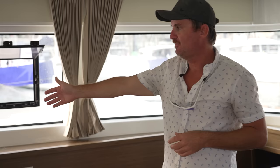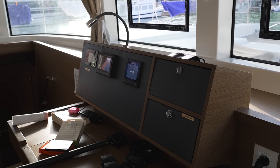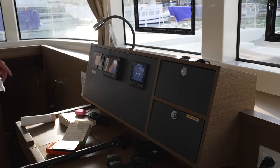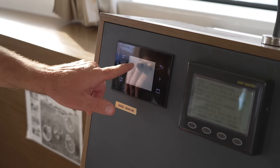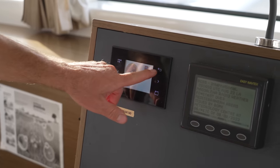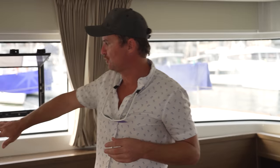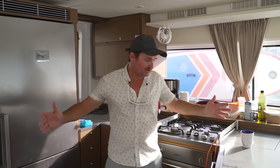Coming up over here, you have your navigation station. It has a multifunction display repeater so you know what the wind situation is doing upstairs. Then you have your ship systems that give you battery information, water tank information, fuel information — the quantities and all that. You also have your controls for starting and stopping your generator and a few other things.